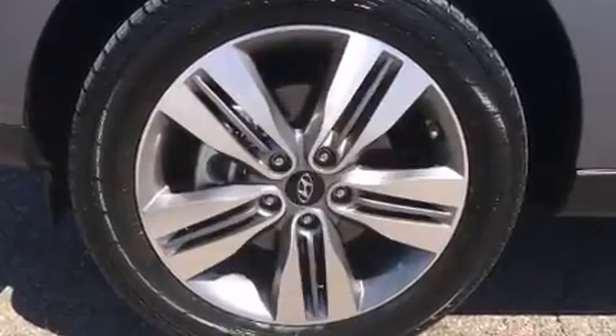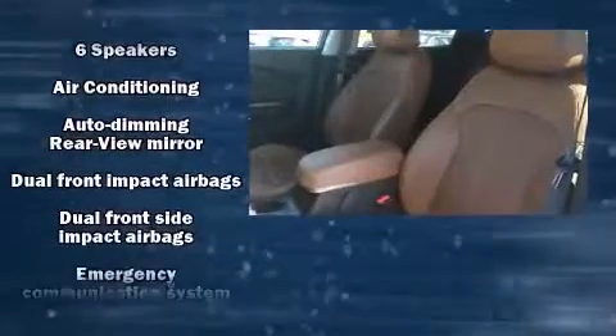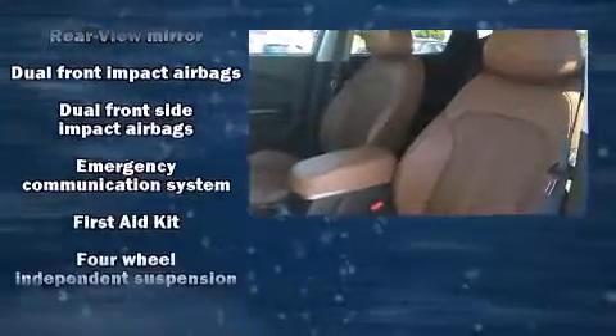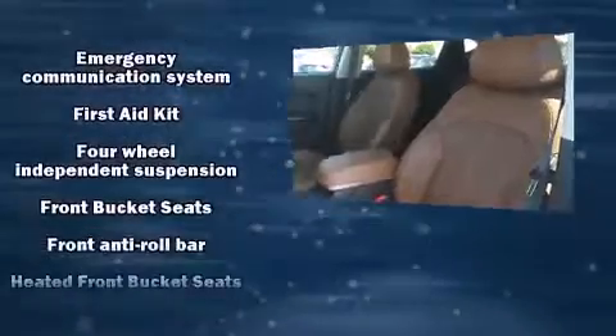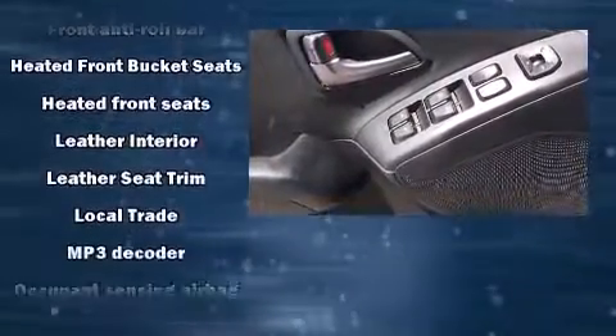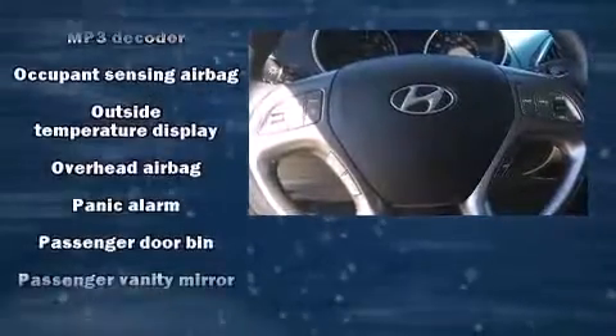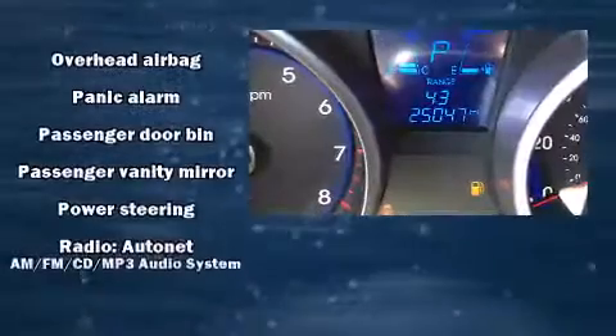Safety equipment has been integrated throughout, including dual front impact airbags with occupant sensing, head curtain airbags, traction control, anti-whiplash front head restraint, ignition disabling, an emergency communication system, and four-wheel disc brakes with ABS. Brake assist technology provides extra pressure when applying the brakes.